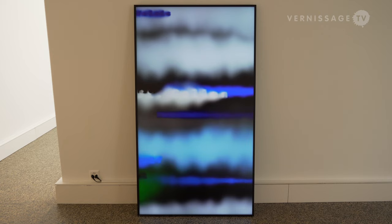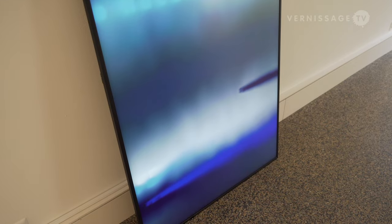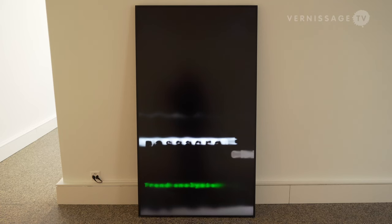The second work in that room is called Loom, which is showing us real-time Google trends that people are searching. The work can be programmed to show what the Google trends are in Switzerland, in the world, or in any other particular country, and it flows through the screen as if it were a textile.